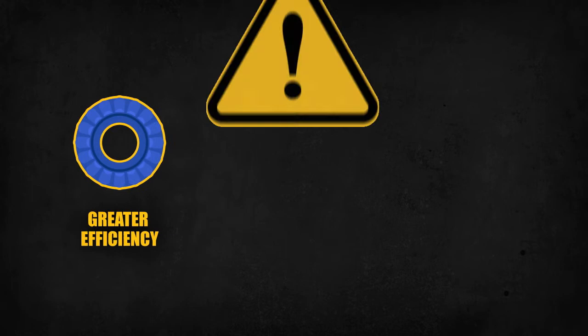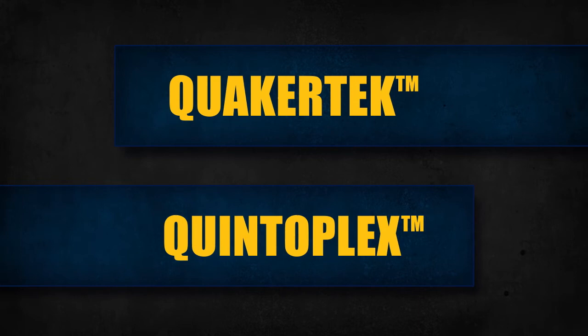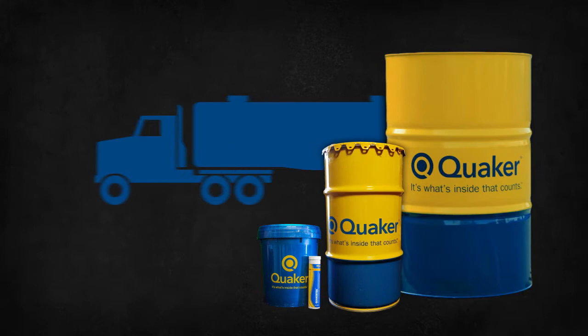The result? Greater efficiency, safer working conditions, and reduced total cost of ownership. Quaker offers a broad range of mineral oil and synthetic-based grease under the QuakerTech Specialty brand and Quintoplex Fire Resistant brand.